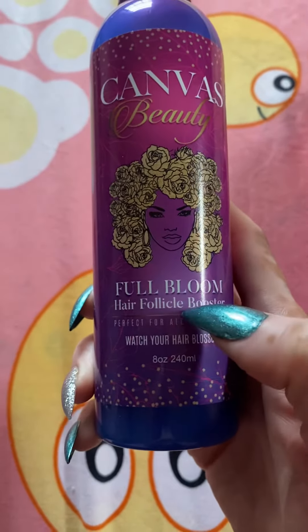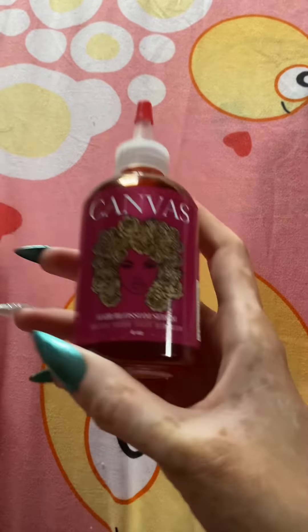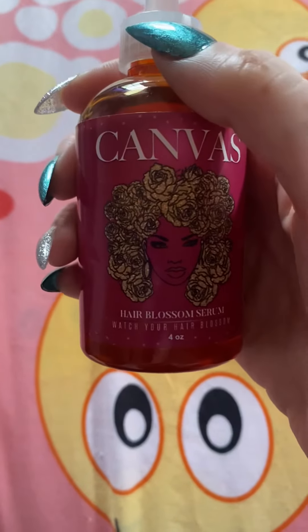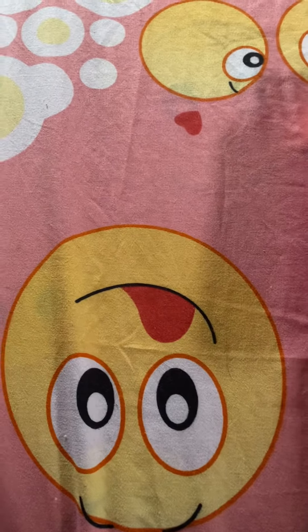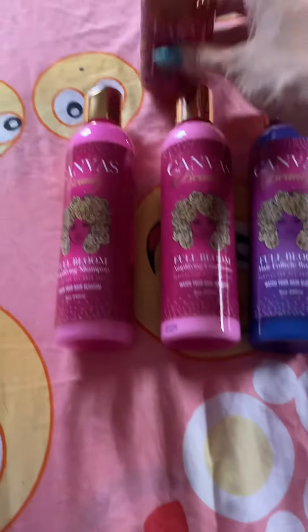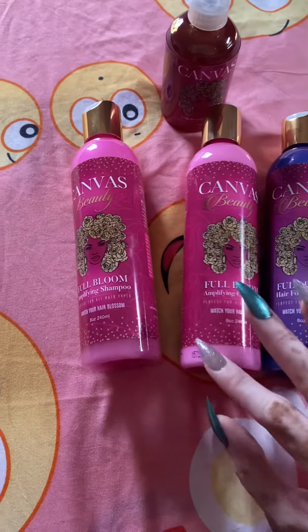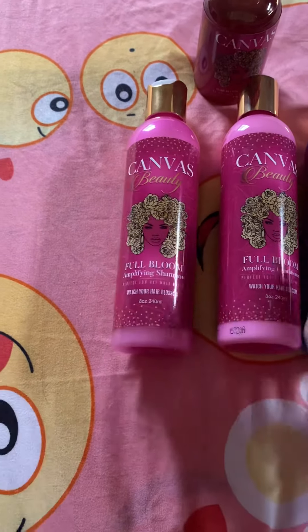This product is new — I never used this one — it's the Full Bloom Hair Follicles Booster, and I've been using this for almost a year. I have been seeing a lot of improvement on my hair, especially on top of my head. I've been seeing a lot of baby hairs growing. I paid $100 for these four things — they are kind of pricey, but it does help me a lot with my hair to grow again.